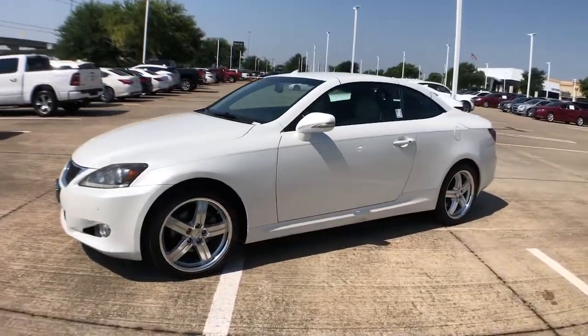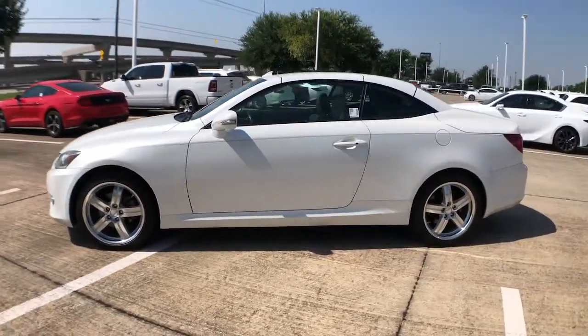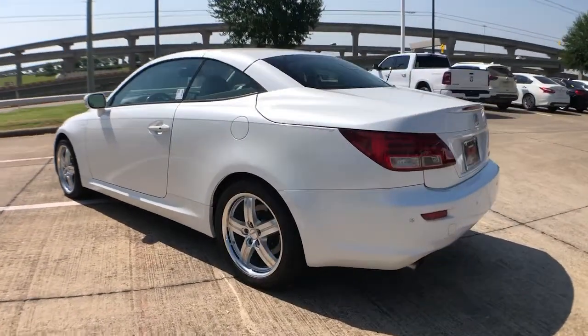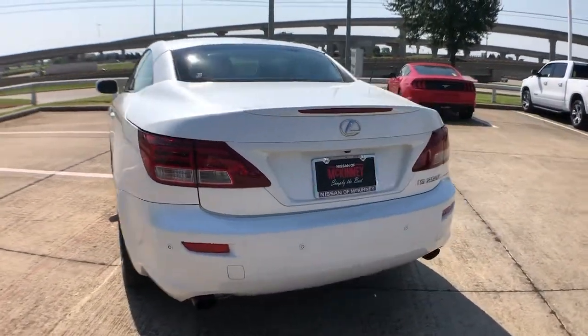This could be the car for you. The 2011 Lexus IS, with less than 150,000 miles on the odometer, this vehicle provides excellent value.